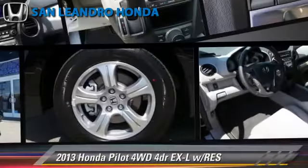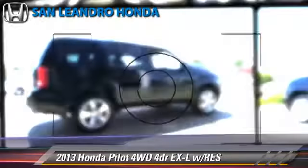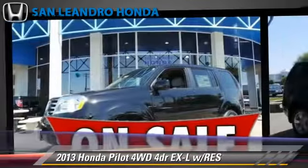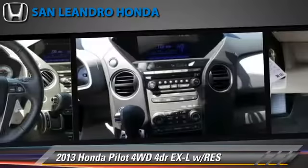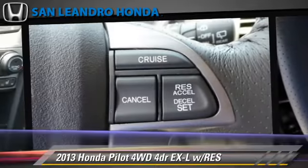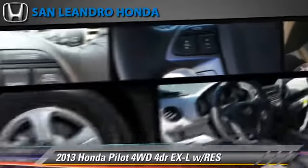The 2013 Honda Pilot EXL, powered by a 3.5-liter V6 engine with a 5-speed automatic transmission, this vehicle gets up to 24 miles per gallon. This Honda features heated power mirrors, premium sound, and four-wheel drive.